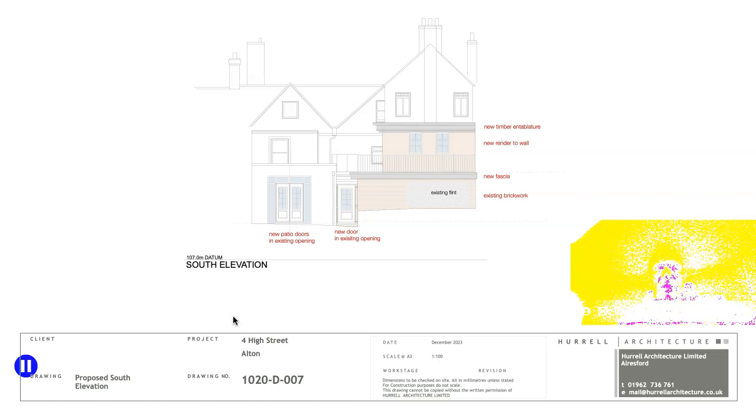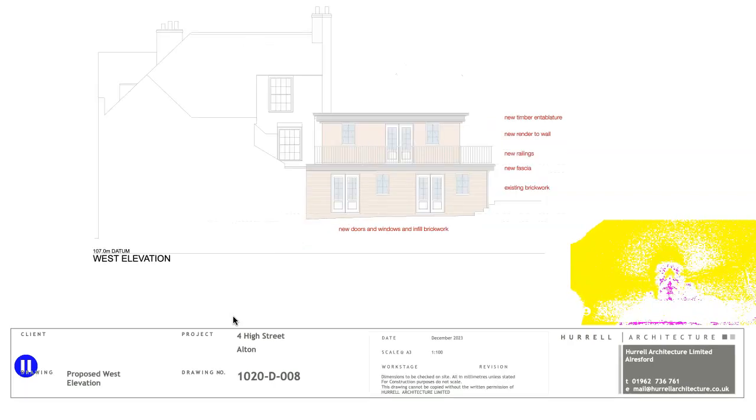They're showing some modifications to make the appearance more attractive, in line with its original appearance. This is the west elevation — trying to make some modifications there: putting the balcony in, some railings, and some new timber fascias at the top of the flat roof building.